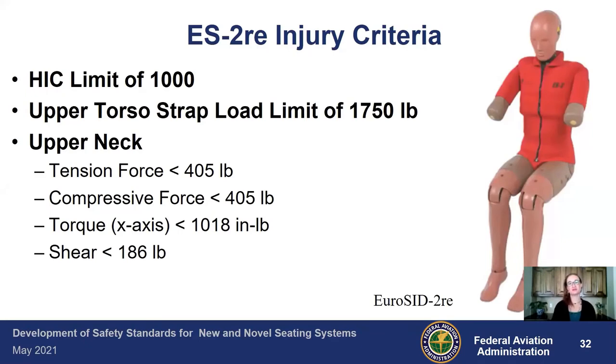Now that we know the injuries and thresholds, we'll use the ES2RE injury criteria to help protect occupants. We'll continue with a HIC limit of 1,000 — exactly what we have in the forward-facing criteria — and an upper torso strap load limit of 1,750 pounds, also from the forward-facing criteria. We now add upper neck limits: tension and compression must each be less than 405 pounds. The torque or rotation in the neck must be less than 1,018 inch-pounds — that onset-of-injury value — and shear in the neck must remain below 186 pounds.